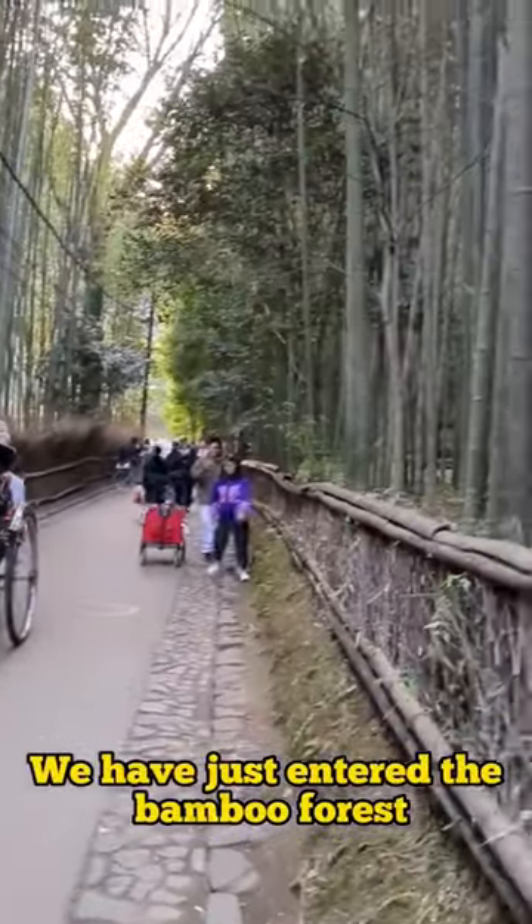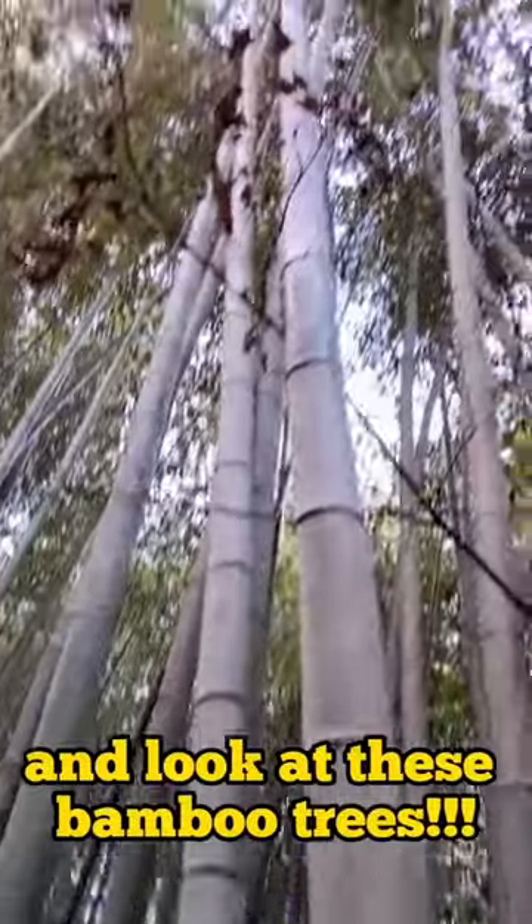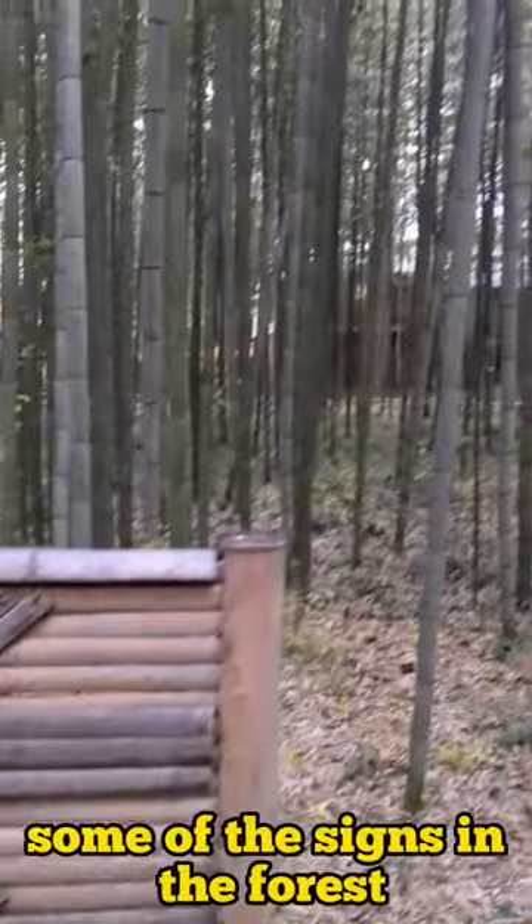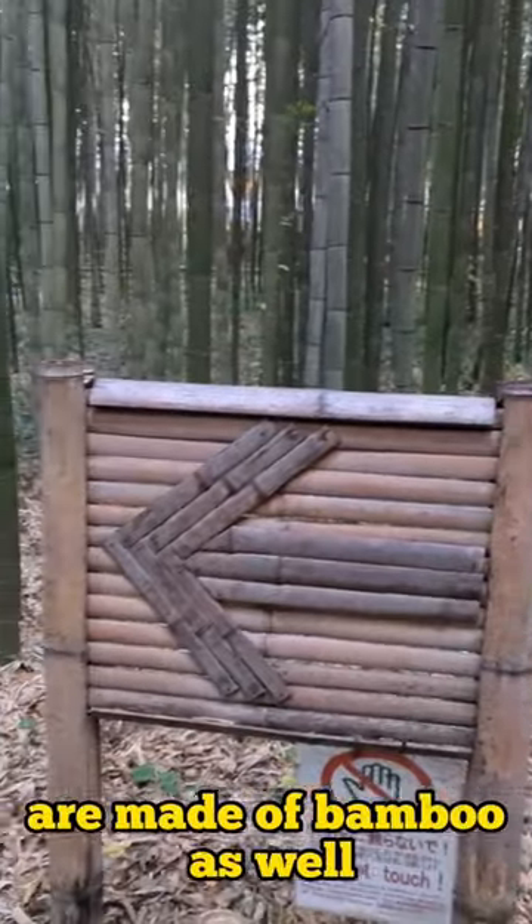We have just entered the bamboo forest. Look at these bamboo trees — they are so long. I never knew bamboo was this long. Some of the signs in the forest are made of bamboo as well.